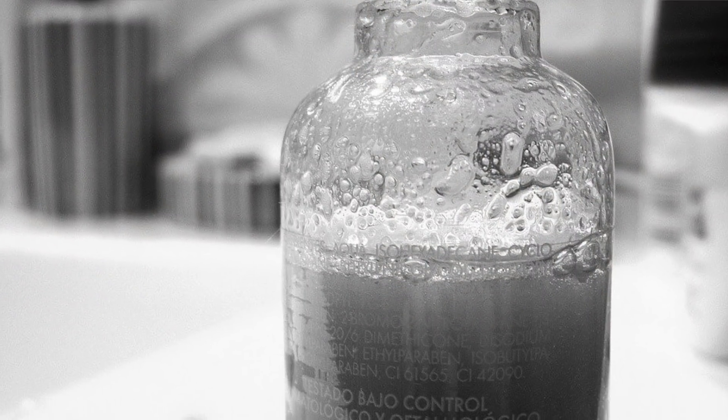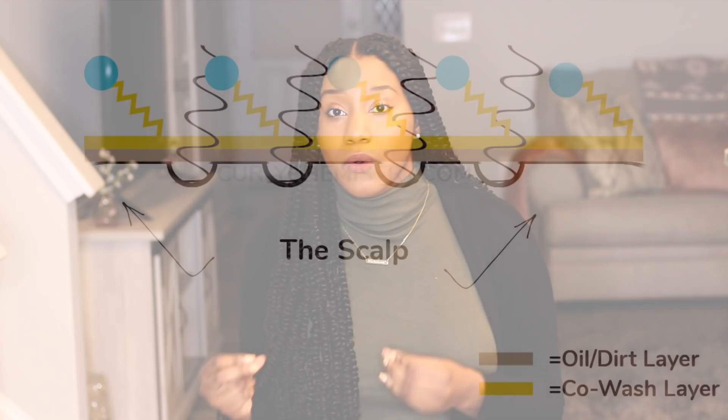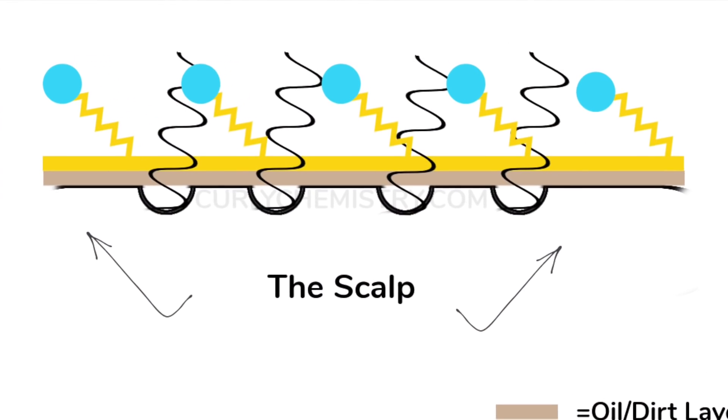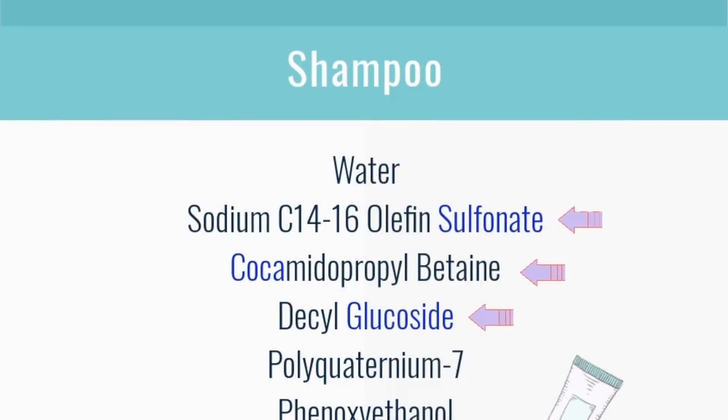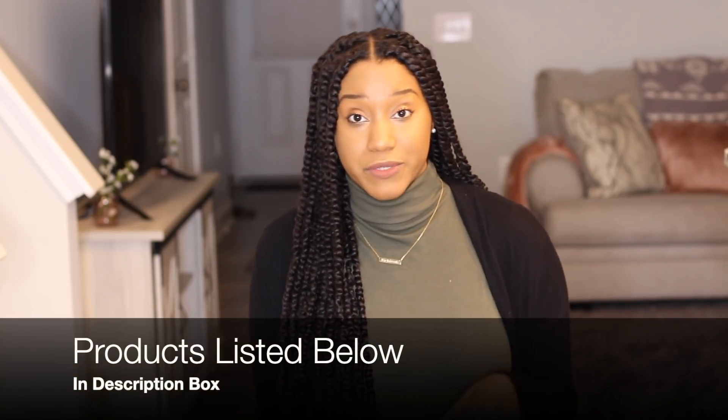Another external factor that can affect the porosity of our hair is the products that we use — number one, our shampoo. Shampoos tend to have cleansing surfactants within them. The more harsh the cleansing surfactant, the more stripping it will make our hair feel. When these cleansing surfactants are removing dirt and oil off of our cuticle, there is a lifting that gradually takes place. Choosing a gentle cleansing surfactant or a gentle shampoo would be ideal. Co-washing will not effectively cleanse your hair as it's supposed to, so I always recommend using an actual shampoo — I'll share the ones I recommend in the description box.